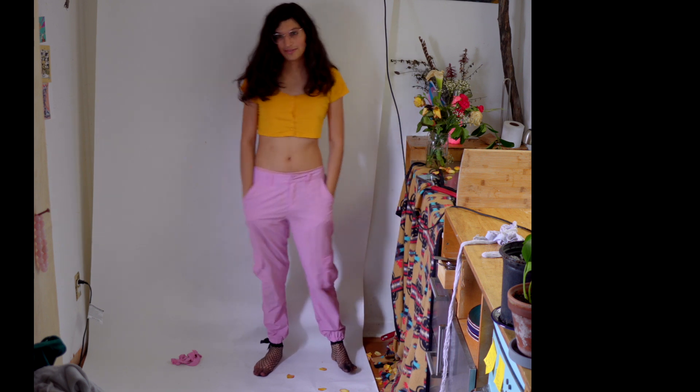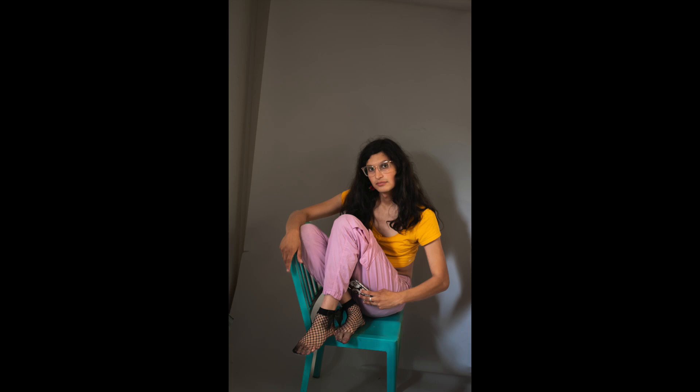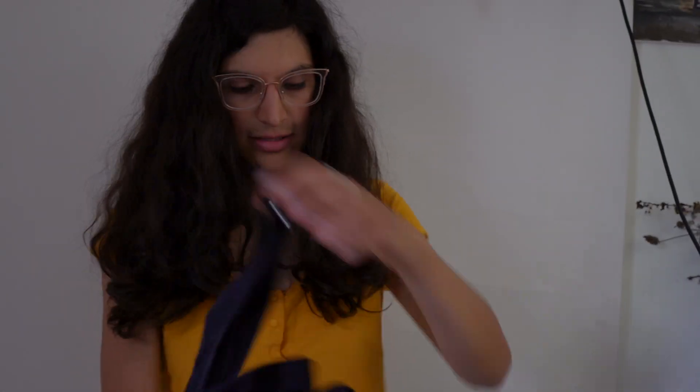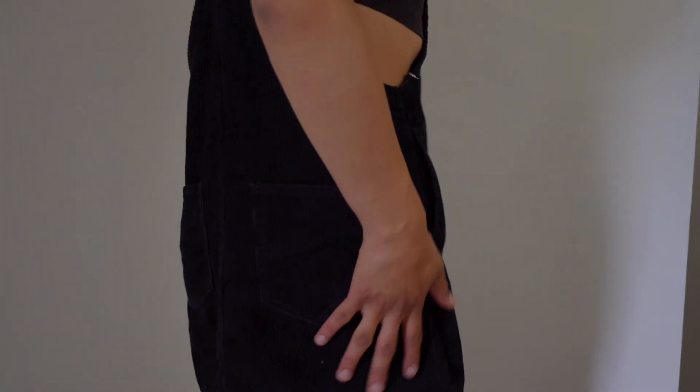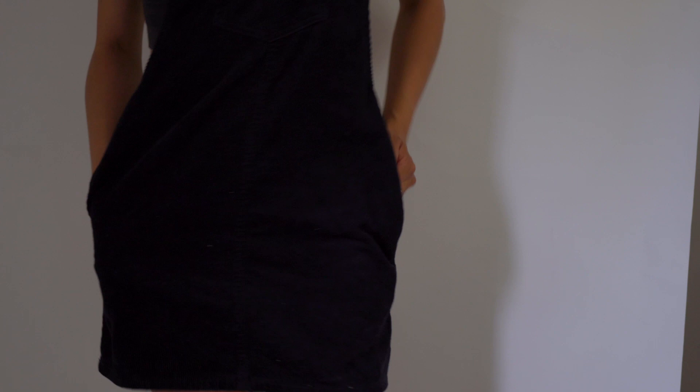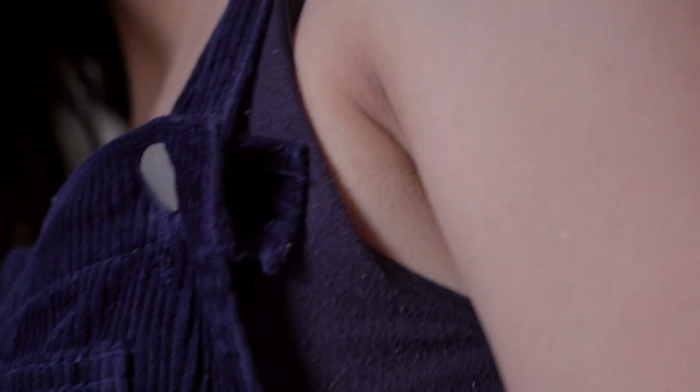And now for the last outfit. I've got this cute little skirt romper situation. I like it because it's loose—it needs a little breathing room. This one's this lovely blue corduroy.